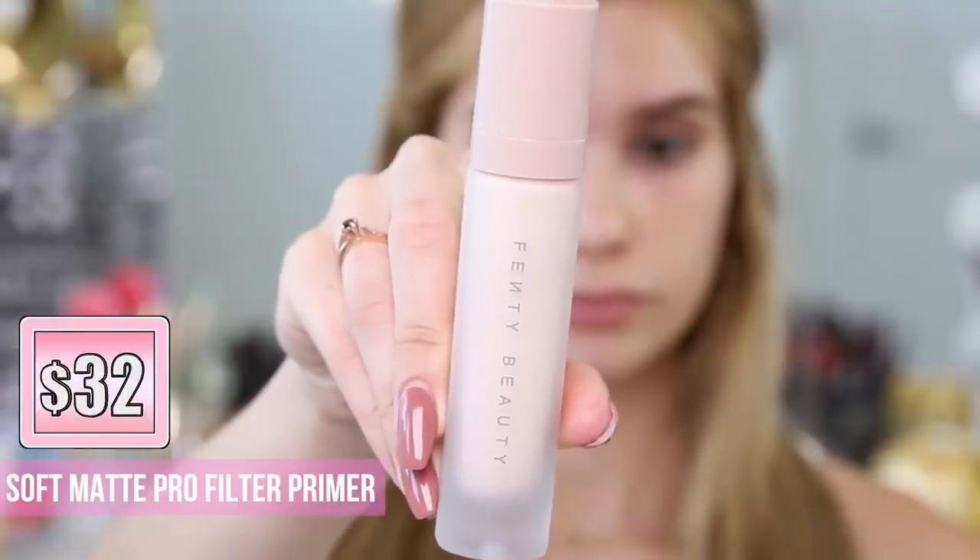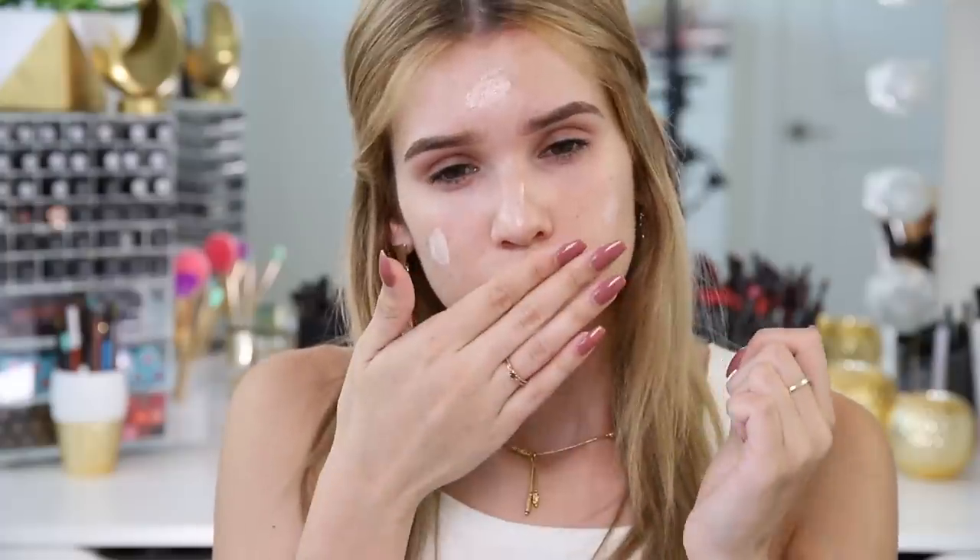So let's start out by testing her primer — it's the Soft Matte Pro Filter Primer. It doesn't really smell like anything. It feels like lotion. You know how some primers have that silicone-y feel? This doesn't have any of that thickness or silicone feel. It just feels like a moisturizer or like a lotion.